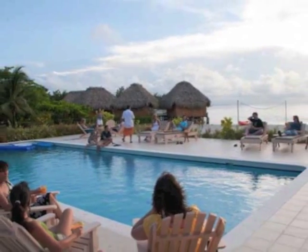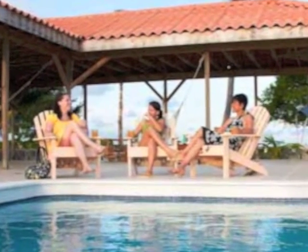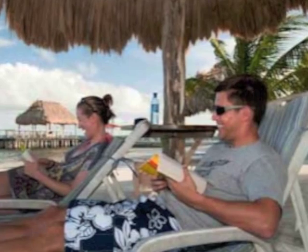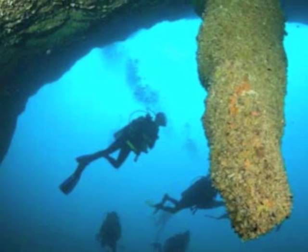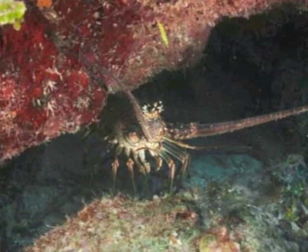It's easy for the resort to arrange a day of guided fishing for you, or plan to do a day trip to the mainland to see Mayan ruins, go zip lining, or cave tubing. It's a vacation opportunity unlike any that you have experienced in the past.